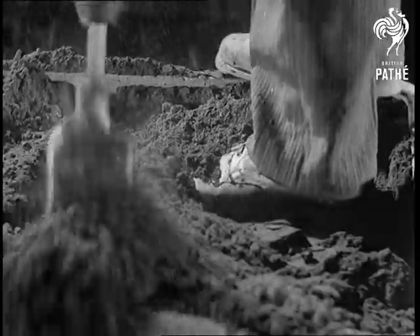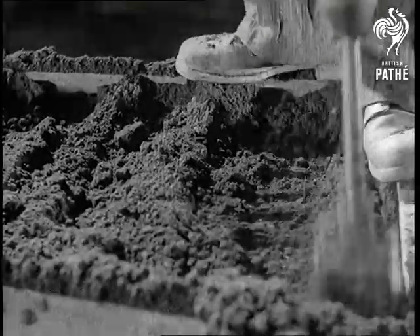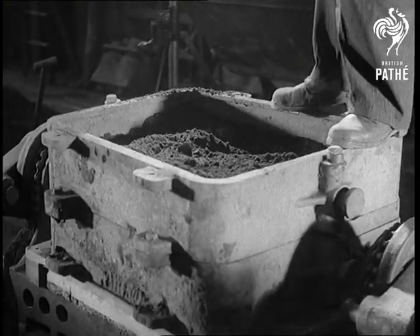Finally, a compressed air operated rammer is used. This does the work in a tenth of the time needed for hand ramming. In fact, compressed air almost entirely eliminates heavy hand work.